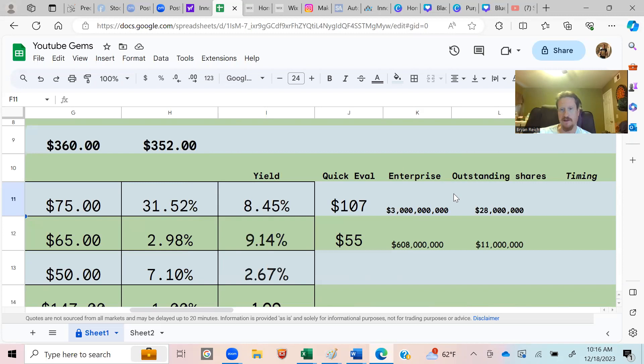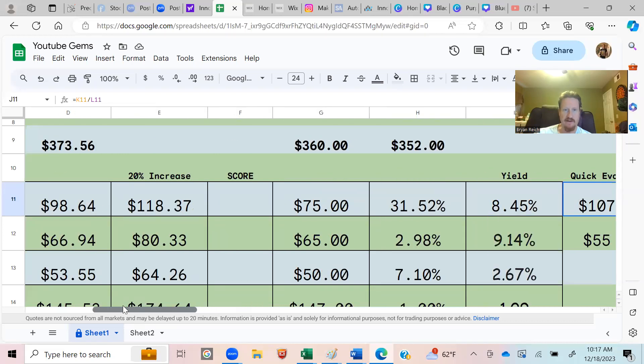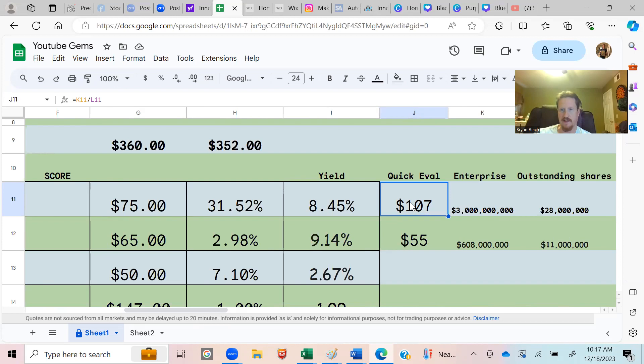We also do a quick valuation: take the enterprise value divided by the outstanding shares to get the quick valuation number. IIPR is a $3 billion company — enterprise value being the total value of all assets combined — divided by outstanding shares gives $107. We always want this number to be greater than the current price. Right now the stock is $98, so there's a little room. This number changes as they buy more land to lease out.